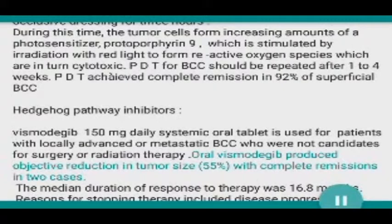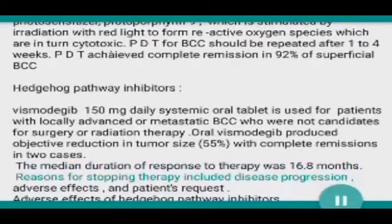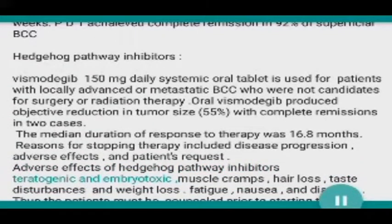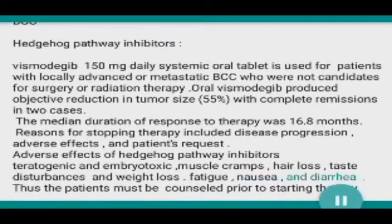Oral vismodegib produced objective reduction in tumor size in 55 percent of cases with complete remissions in two cases. The median duration of response to therapy was 16.8 months. Reasons for stopping therapy included disease progression, adverse effects, and patient request. Adverse effects of hedgehog pathway inhibitors include teratogenicity and embryotoxicity, muscle cramps, hair loss, taste disturbances, weight loss, fatigue, nausea, and diarrhea.